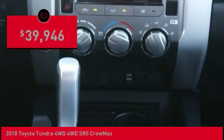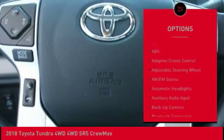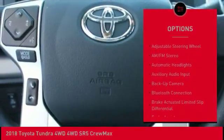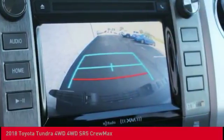Here are some of this vehicle's great options: anti-lock braking system, stability control, lane departure warning, keyless entry, tow hitch, back up camera, traction control, Bluetooth, and adjustable steering wheel.